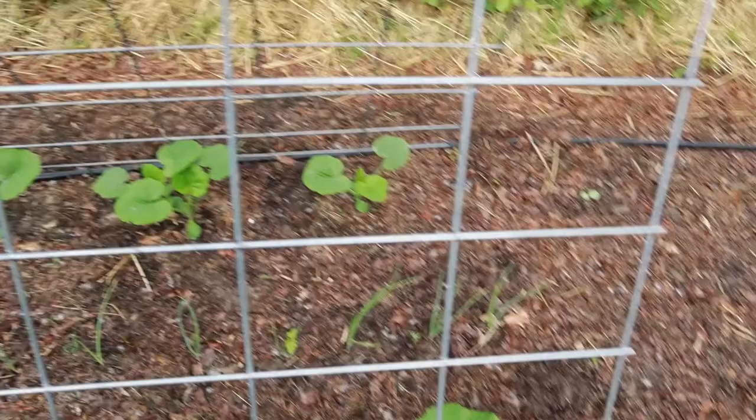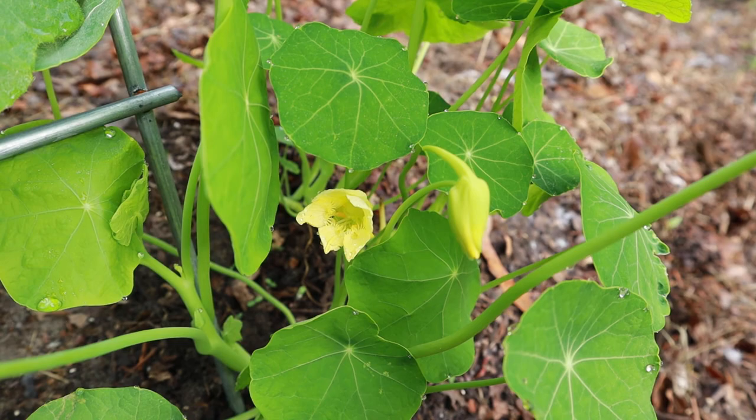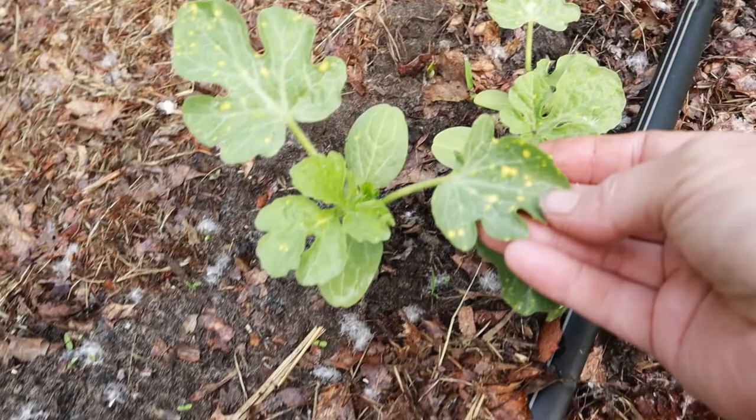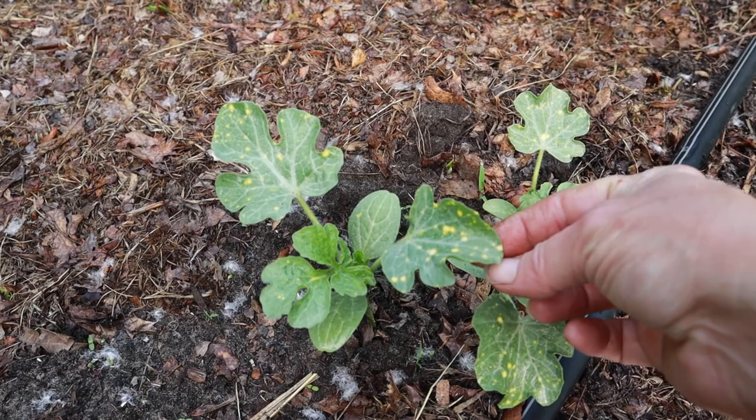Oh wow, I didn't realize this had bloomed — this is the Yeti nasturtium! That soft yellow blossom. That's exciting. And right next to that are two Moon and Stars melons. These are watermelons — the watermelons themselves have yellow spots all over them, which is why they're called Moon and Stars. And their leaves are also spotted with that same pattern. It's so cute.